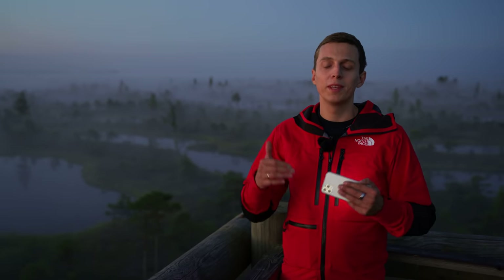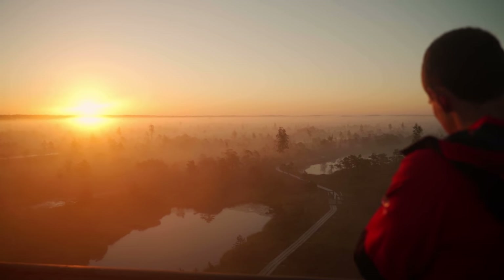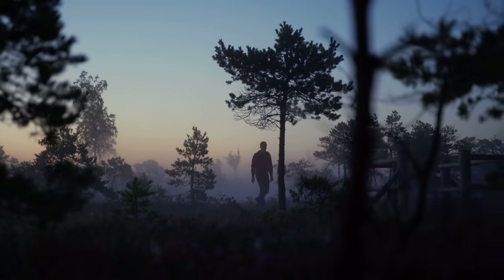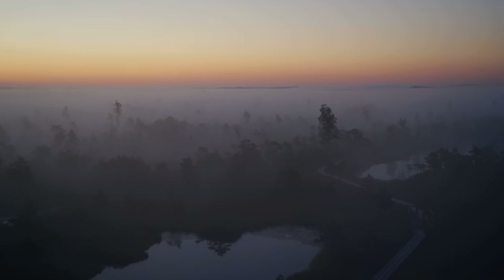In this video I'm going to share with you some tips and techniques to capture the best sunrise shots possible. To make this recording I had to wake up at 3:30 a.m., drive all the way here, hike into the bog, and here we are just in time for sunrise.